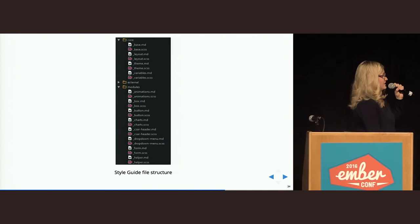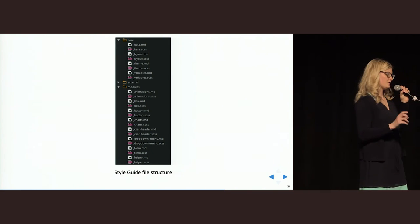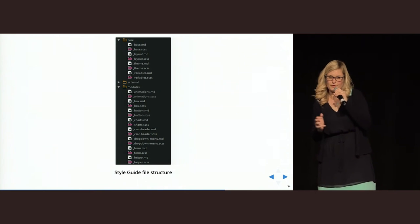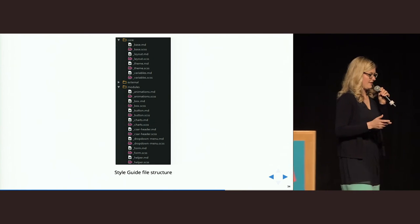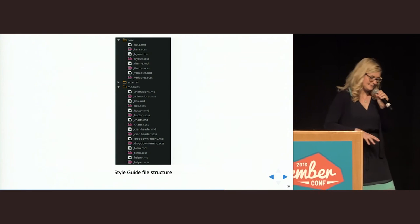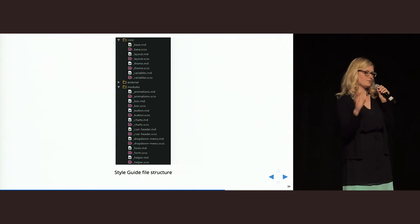This is what our file structure looks like in general. We have a core folder for all our core styles — things we change from project to project, like variables, our theme, or our layout. Then we have a lot of files in our modules folder — these are things we've learned we can use from project to project and are very similar, like basic box stylings or chart stylings. They just depend on some variables which we change from project to project. We also put some styles directly in our component folders so we can use those Ember components from one project to another.